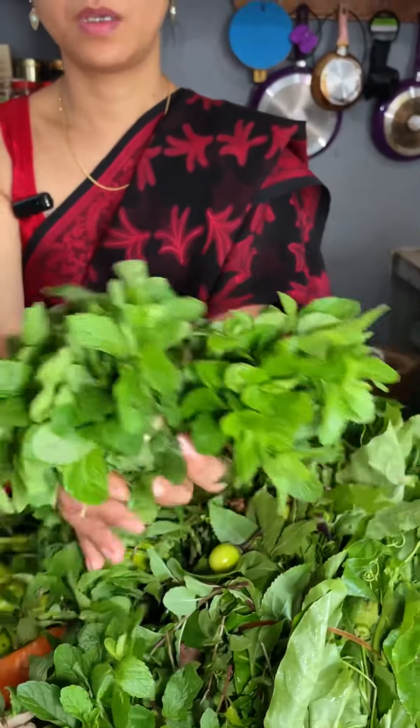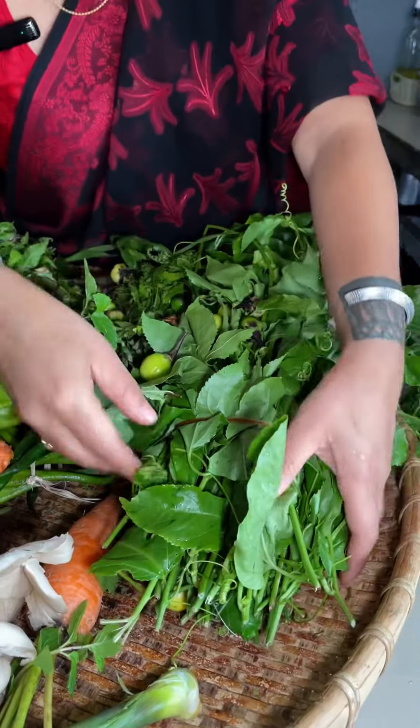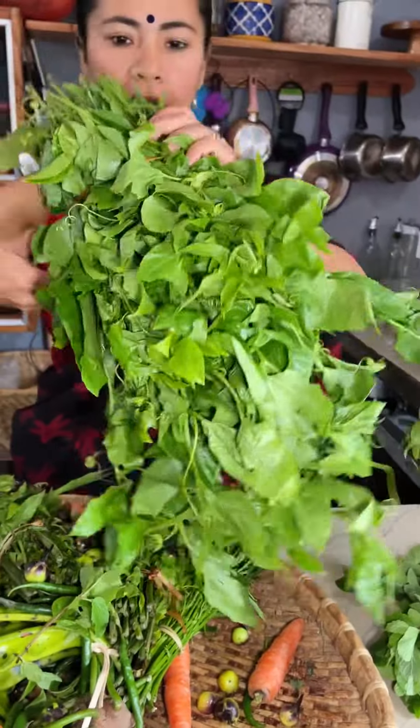So I bought this. This is pudina — itna mein yeh 20 ka hai, yeh bhi 20 ka hai. So they are all organic, homegrown, and local.